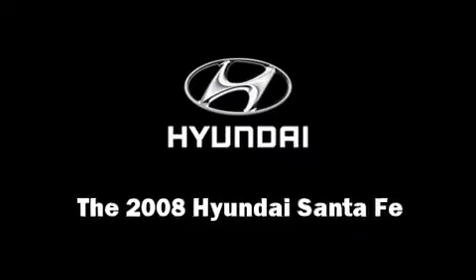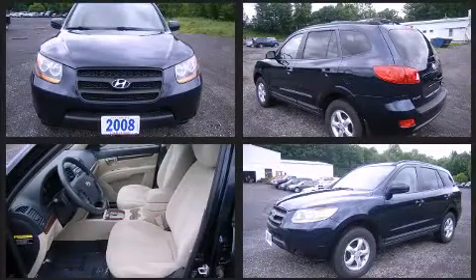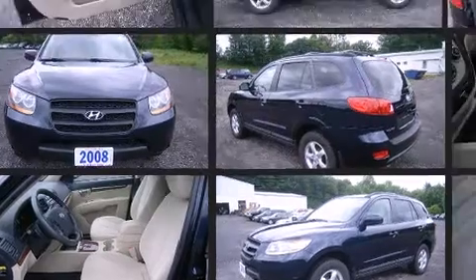Take command of the road in the 2008 Hyundai Santa Fe. Smooth gear shifts are achieved thanks to the refined six-cylinder engine, and all-wheel drive keeps this model firmly attached to the road surface.